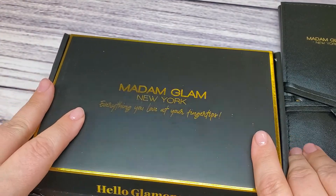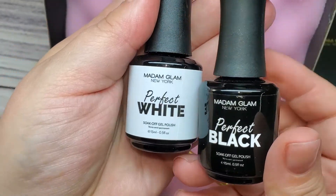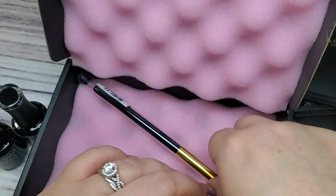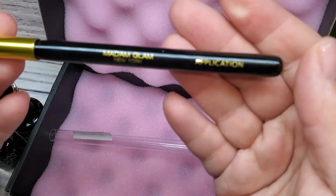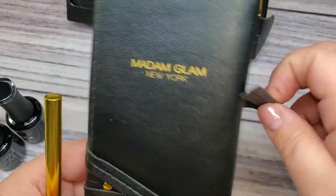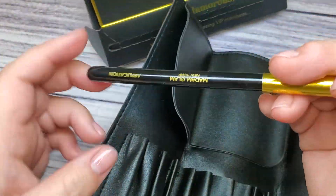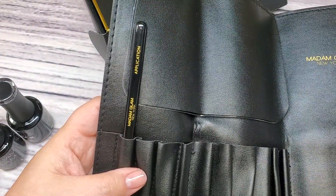Next up is Madam Glam. I didn't get a whole bunch, just some essentials — a perfect black and a perfect white, which are really great polishes. Then I picked up the no-wipe top coat, which I go through like crazy. I also grabbed an application brush, giving me four now — one for dark gels, one for white, one for glitters, and a spare. I also picked up their brush holder. I wanted to get that while it was on sale and I'm glad I did.